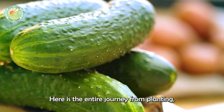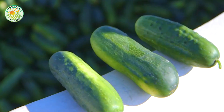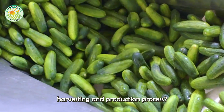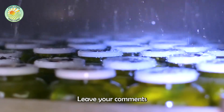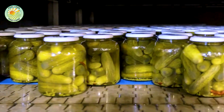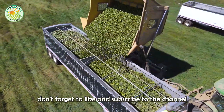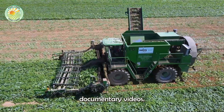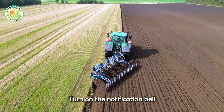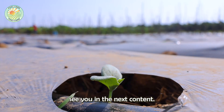Here is the entire journey from planting, caring for, and harvesting cucumbers. What do you think about this cucumber harvesting and production process? Leave your comments in the comments section below. If you find the video useful, don't forget to like and subscribe to the channel so you don't miss out on interesting agricultural documentary videos. Turn on the notification bell to be updated as soon as we release a new video. Thank you for watching and see you in the next content.